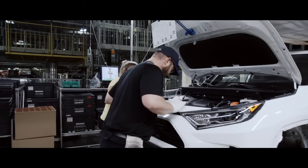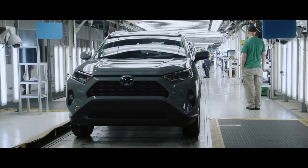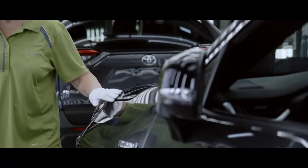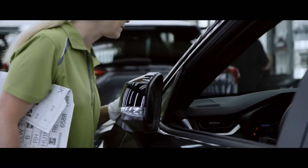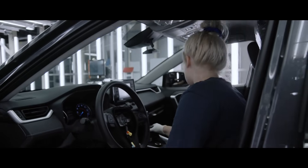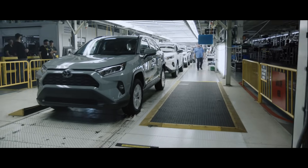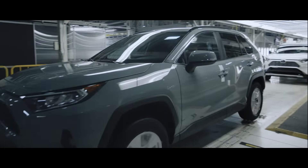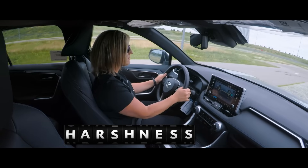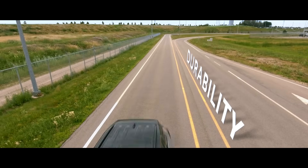Once assembly is finished, RAV4 is ready for one final quality check before leaving the factory. The final quality check is done under special LED lighting, which helps team members spot any imperfections both on the outside and the inside — a process duplicated at Toyota facilities in North America and abroad. Once it passes, RAV4 is driven off the assembly line, with some vehicles heading to the test track where they undergo noise, vibration, and harshness testing, plus additional driving tests to ensure quality, durability, and reliability.